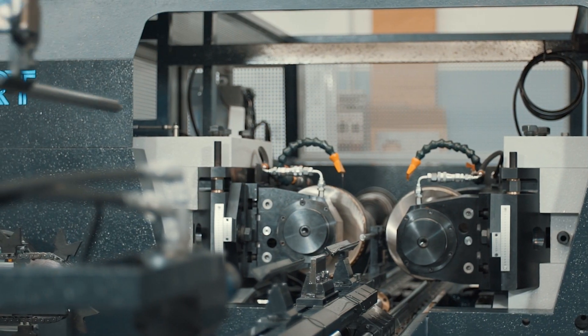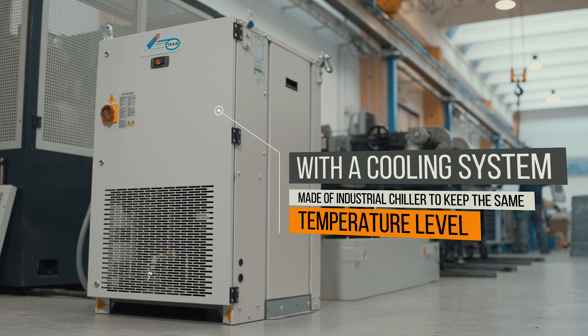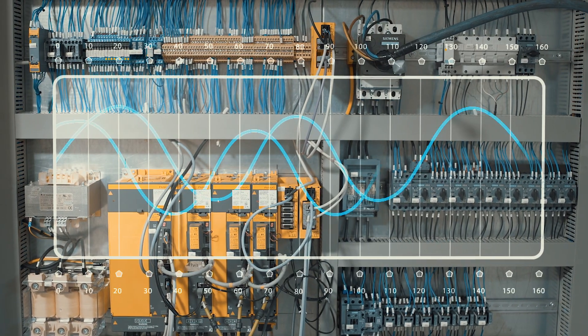The center is equipped with a cooling system made of industrial chiller to keep the same temperature level.